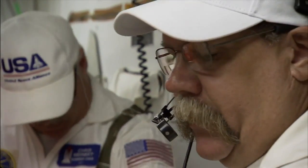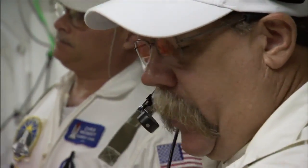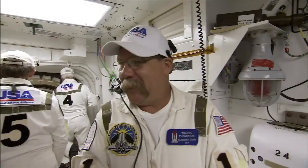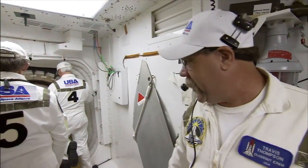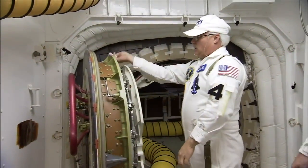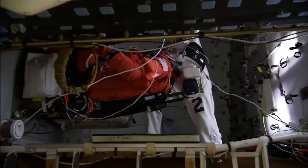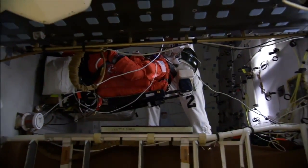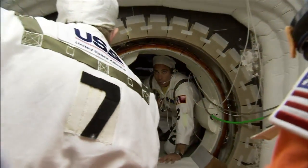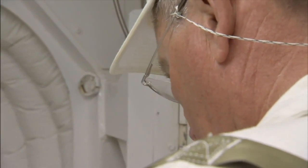The orbiter closeout crew chief coordinates launch day activities and communicates with the fire room via radio. He goes by the callsign OVCC. Two technicians are experts at the shuttle crew module side hatch, and two insertion technicians specialize in helping the astronauts strap into their seats. An additional astronaut joins the closeout crew as the prime astronaut support person with the callsign ASP. A NASA quality representative rounds out the team.